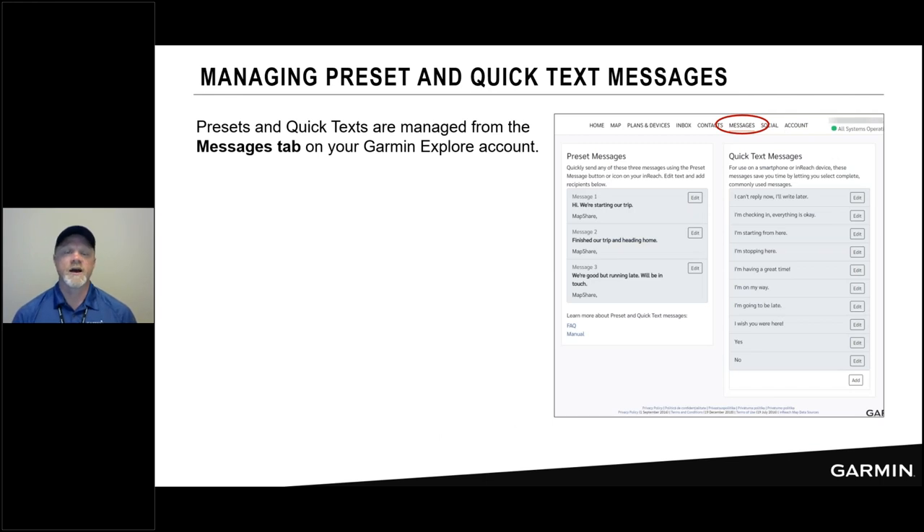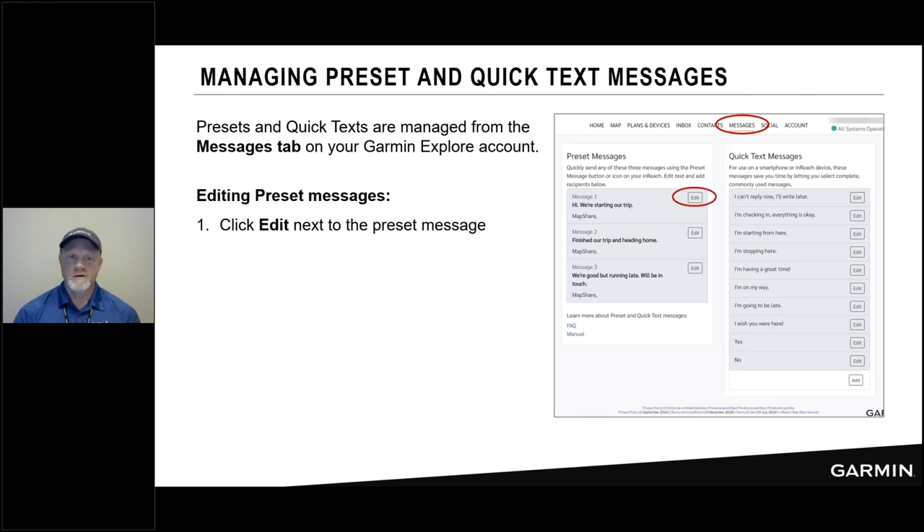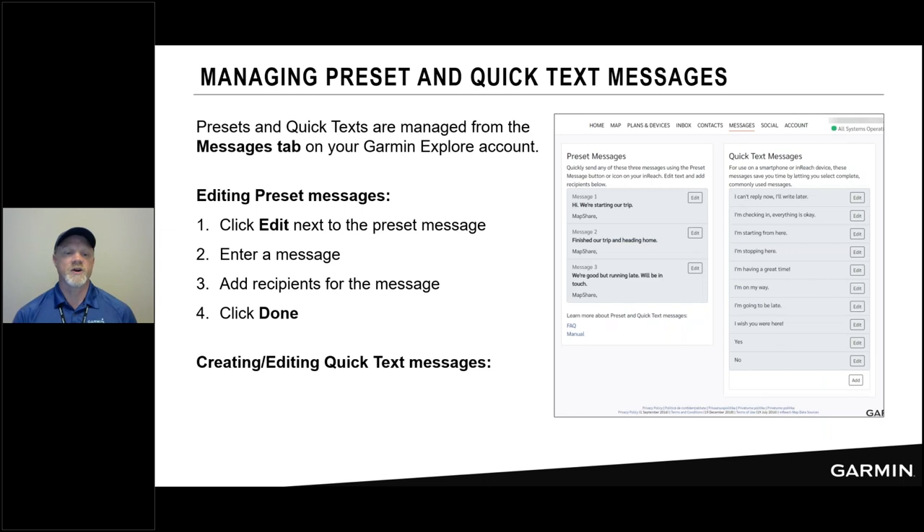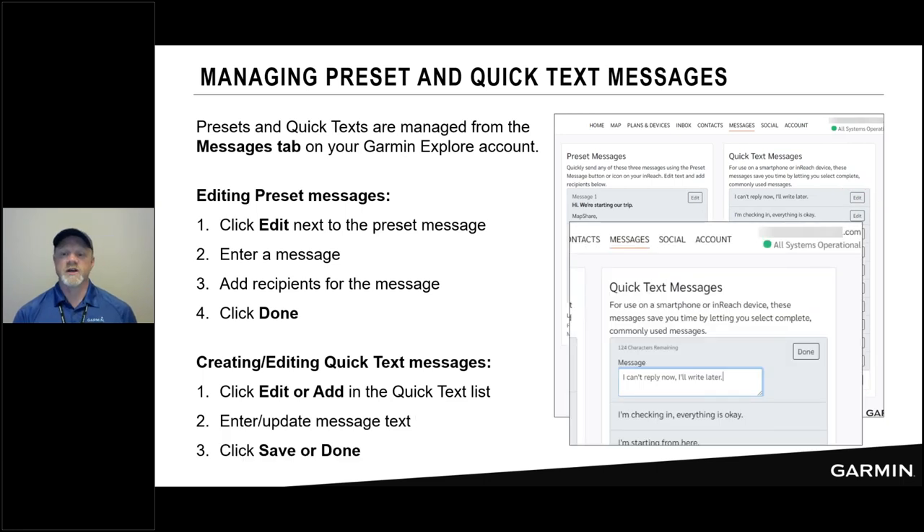To manage presets and quick text, go to the Explore website, go to Messages, and you'll see an edit option on both presets and quick text. Click edit and a dialog pops up where you can change the message and who receives it. Hit done, and make sure you sync that message to your device. Same for editing quick text messages — click edit or add, change the text, hit save to make it part of your Explore account, then connect your inReach device to the app on your phone to sync those changes so you see them on the device.